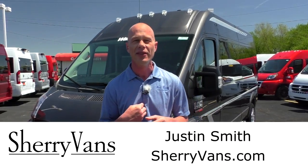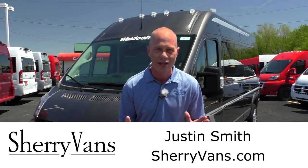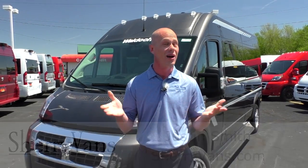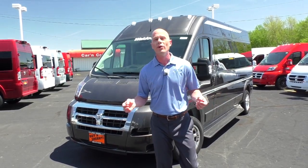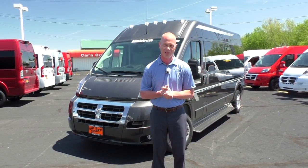Good afternoon and welcome back to Paul Sherry Conversion Vans. Justin Smith here. I am extremely excited about doing this video — spring has sprung, the weather's getting nice, and we have some amazing hot deals here at the dealership.